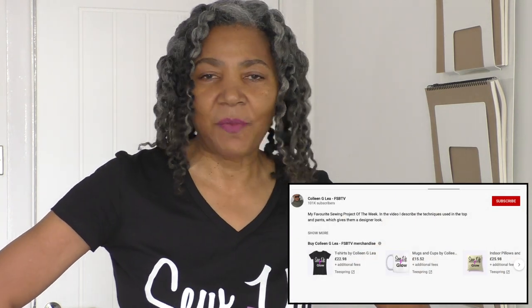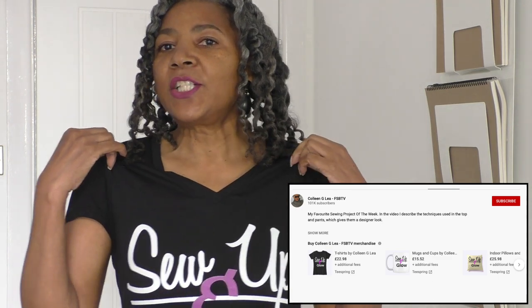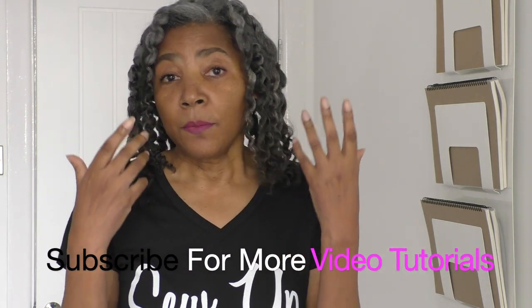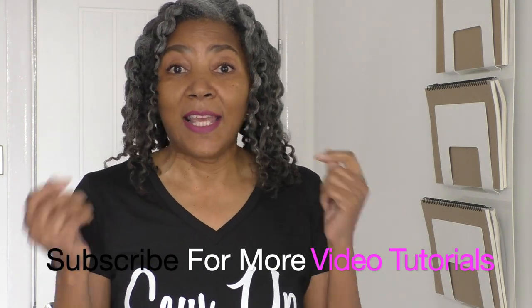I am wearing my merch, which is shown under each of my videos — it's called a shelf. Once you watch my videos I'd like you to pop down to the shelf area where you'll find lots of merch like my Sew Up and Glow t-shirt. Along the shelf you'll find different items such as cushions, phone covers, sweatshirts, t-shirts, and more. Purchasing my merch helps my channel and motivates me to keep producing content and inspiring you to make beautiful garments.